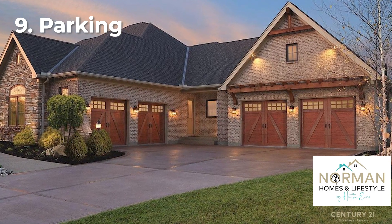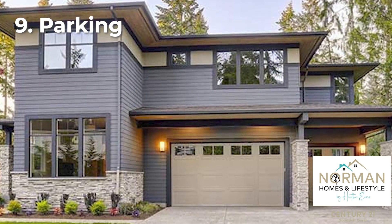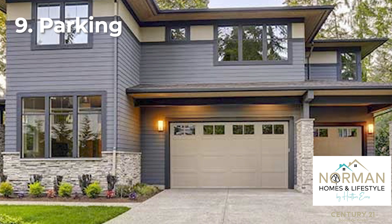Parking is a big one. Do you have teenagers driving and need three or four parking spaces for all the cars, or is it just you and your spouse, in which case you really don't need a lot of extra parking and a one or two car driveway and garage would be sufficient?